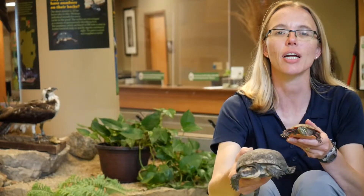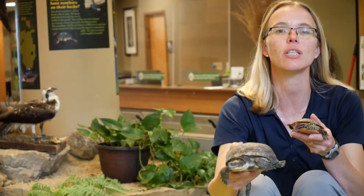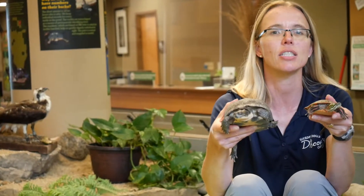Hi, campers. We have got an aquatic day, and aquatic means an animal that lives in the water. So I've got two guests today that are some of our resident animals that live in the water. And since we're superheroes, we're going to figure out how you can be a superhero.